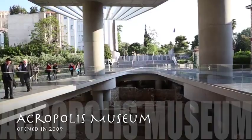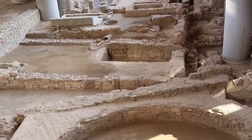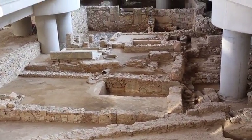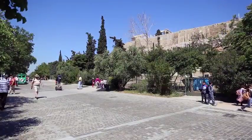What was left can be seen in the new modern Acropolis Museum. The Acropolis is open every day, and admission is 12 Euros.